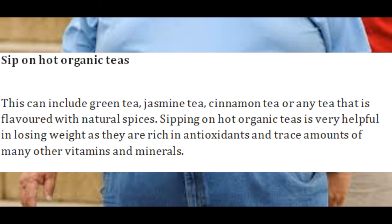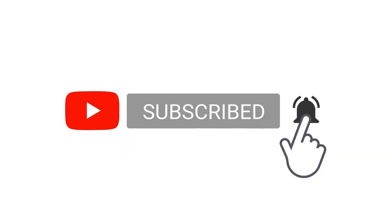Hope this video is helpful for you. You can also suggest what should be the next video topic. Like and subscribe to this channel for more informative videos.